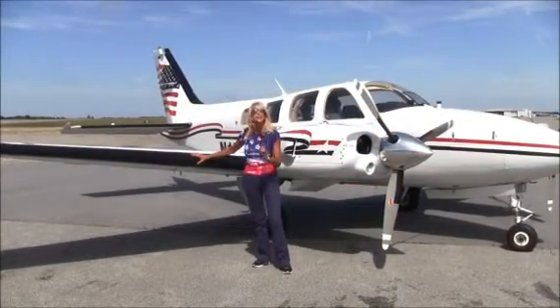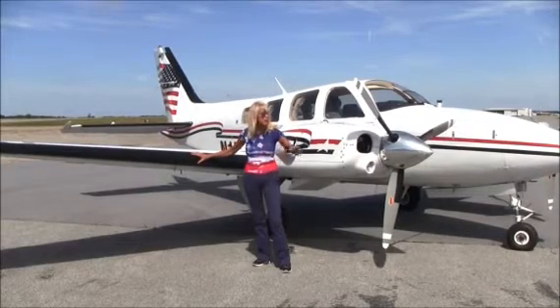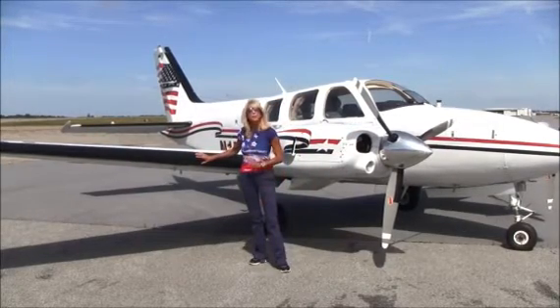This beautiful Baron has a known icing package. That includes your hot props, your ice boots, and a heated windshield.